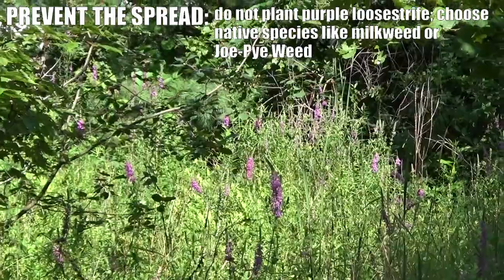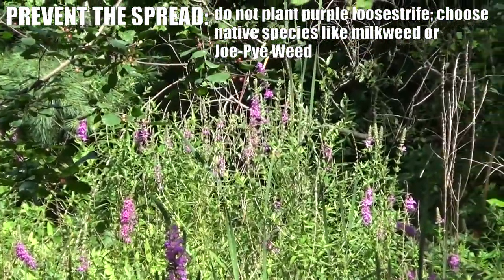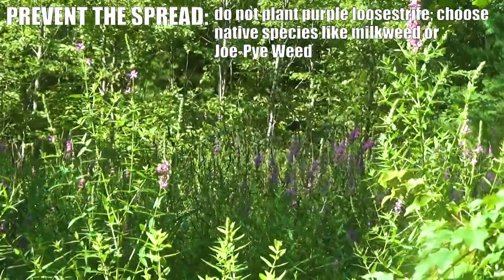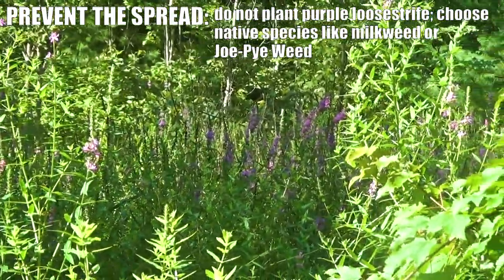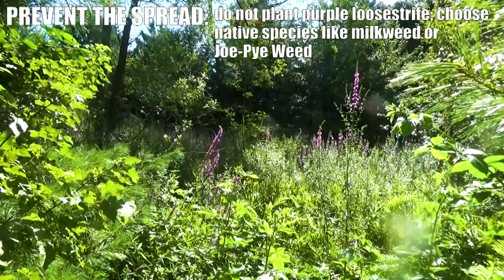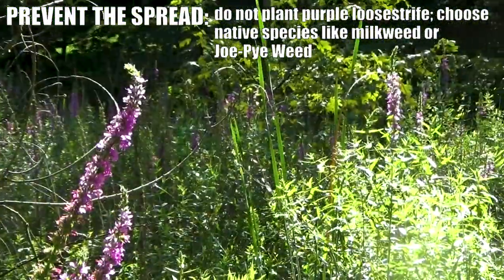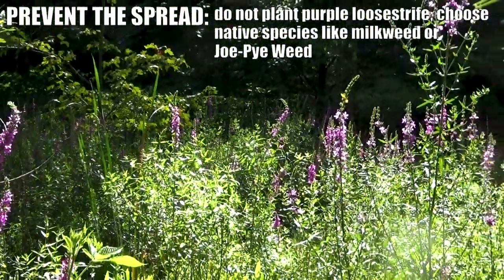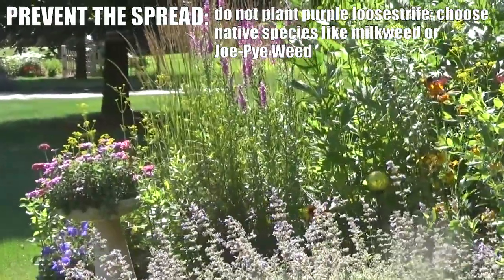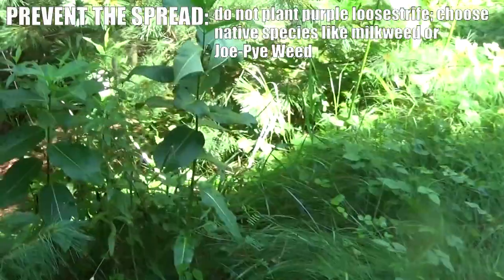The best way to prevent the spread of purple loosestrife is, like many other invasive plants, to make sure you don't plant it in your gardens. Purple loosestrife is sometimes sold — it's actually illegal to sell in Vermont — but it's sometimes sold as a sterile variety. People will say there's a sterile cultivar of loosestrife that won't spread, but actually even the sterile types have been known to be able to produce seed. So we recommend that people do not plant purple loosestrife in their gardens.